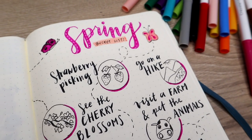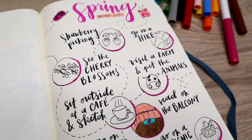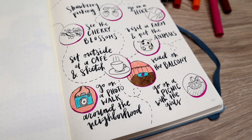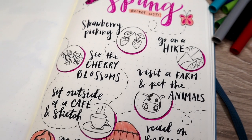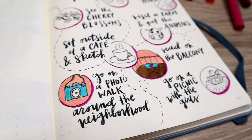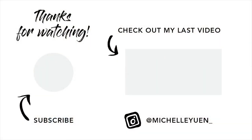So that's it for my spring bucket list! Let me know in the comments below if there's anything on your spring bucket list that you think is a must-do for the season. Thank you guys so much for stopping by today. I hope that you enjoyed it and that it inspired you to create a bucket list of your own — and make sure to tag me on Instagram if you recreate this page. Thanks for watching and I'll see you again next time!